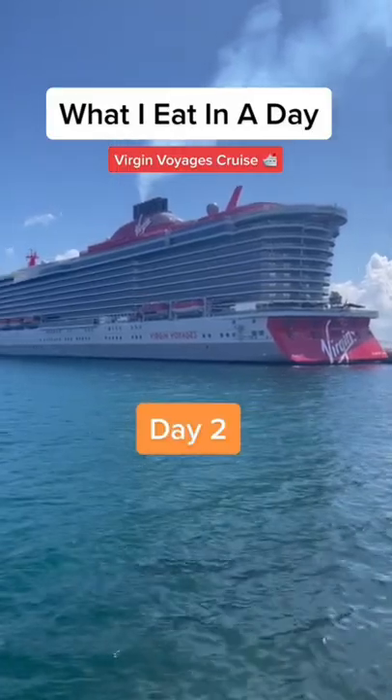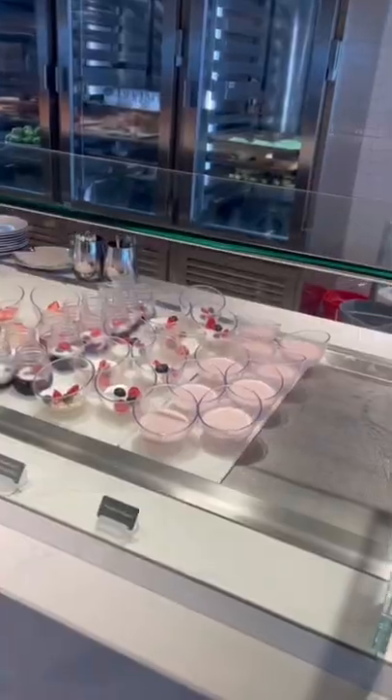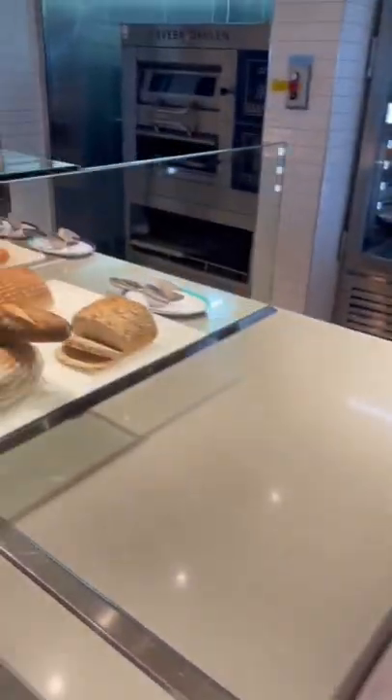Day two of what I eat in a day on the Virgin Voyages cruise. For breakfast, I went to the Galley, which is their main food court style dining area. On Virgin Voyages, there's no buffets.